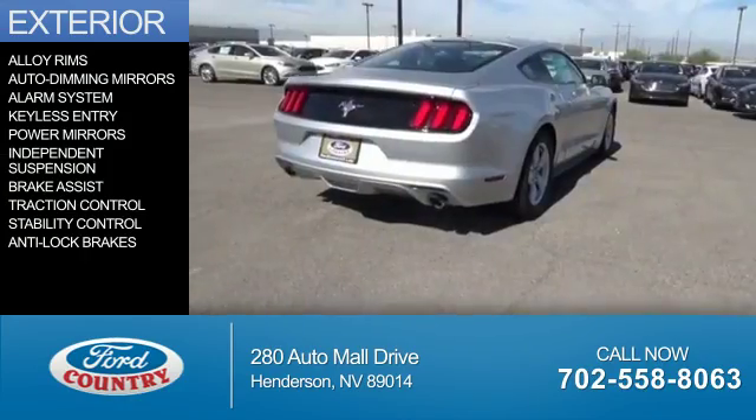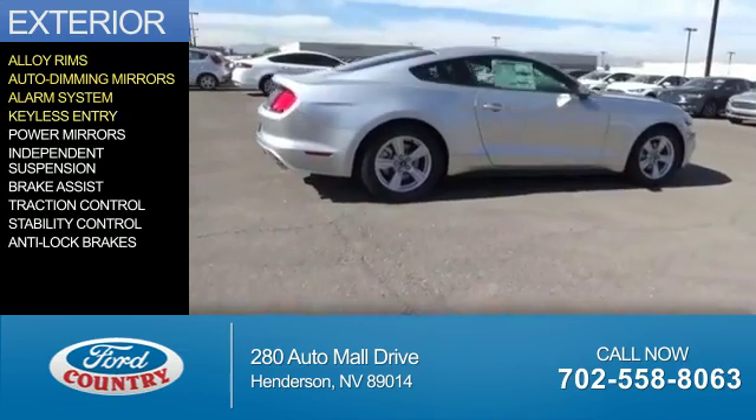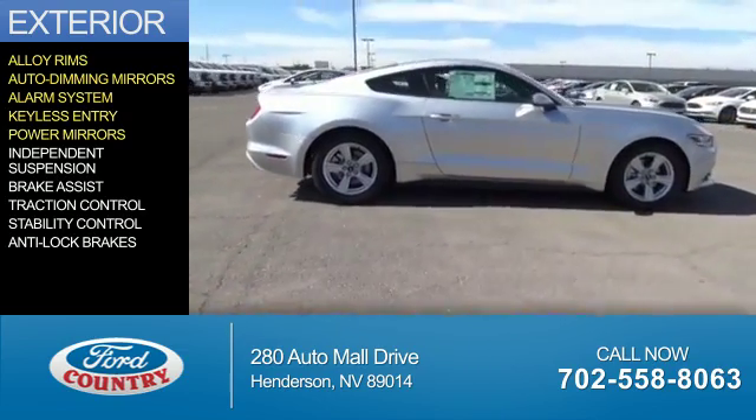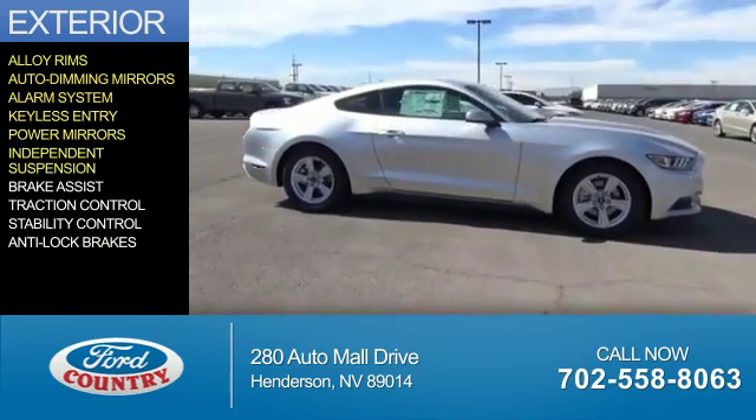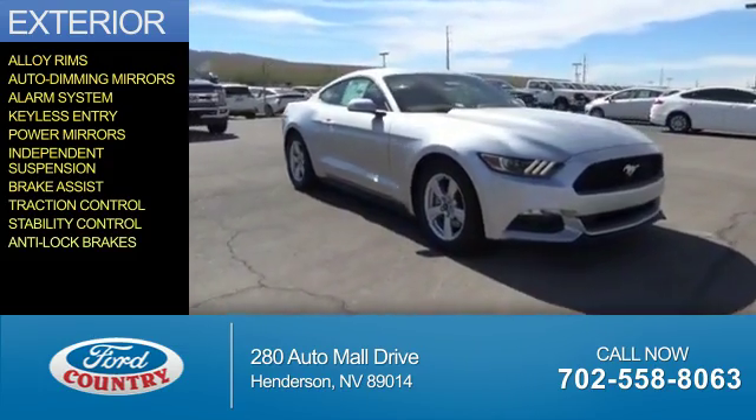The features include alloy rims, auto-dimming mirrors, an alarm system, keyless entry, power mirrors, independent suspension, brake assist, traction control, stability control, and anti-lock brakes.